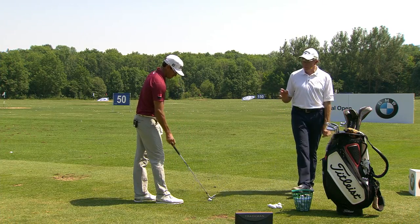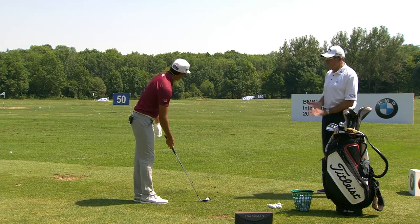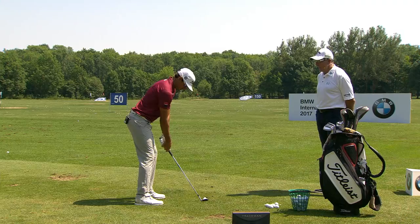If you look at Rafa, he's got fantastic rhythm. It goes right through his bag from his wedges. That's one thing he's never lost — that's one thing we've always encouraged him to maintain: his rhythm.